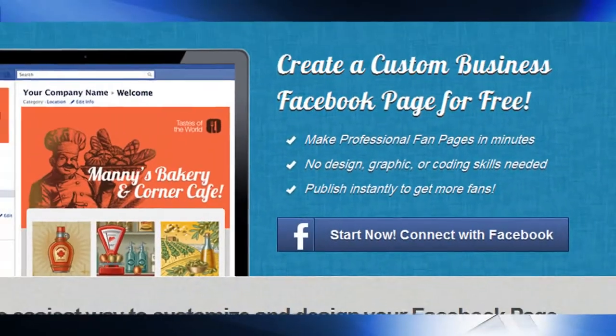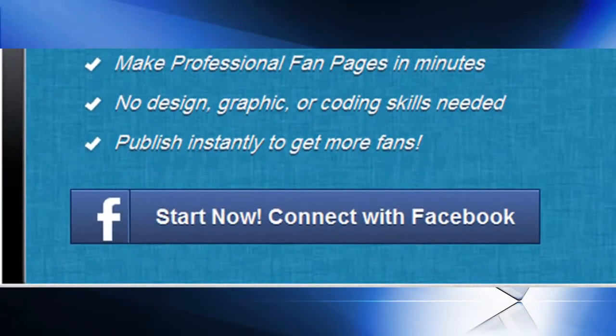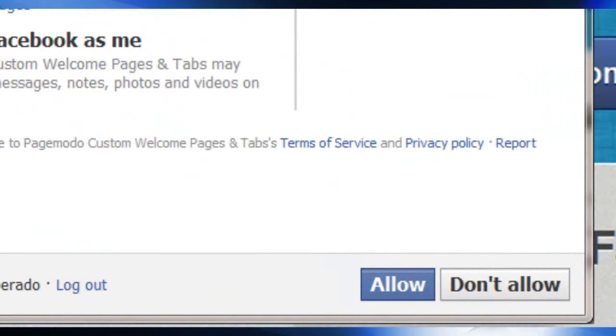Getting signed up is a piece of cake. First off, just click on this large blue Start Now button. Pagemodo is going to ask you to log into Facebook and authorize their app. Once you're logged in, click the Allow button, and Pagemodo will walk you through the rest.